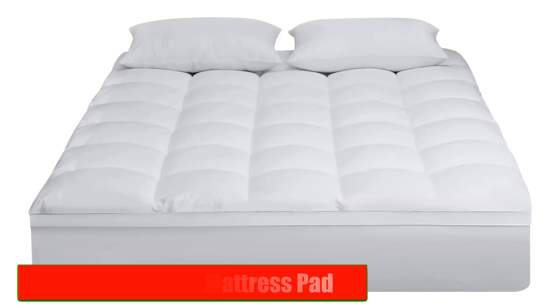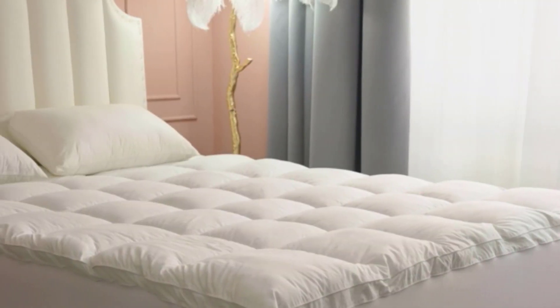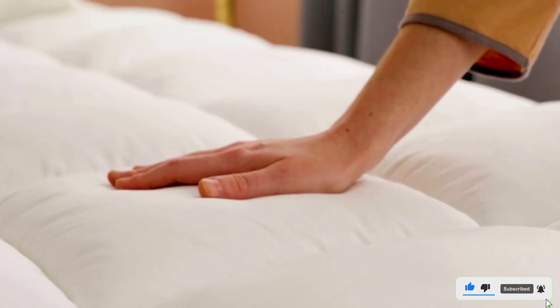Number 5: Oham Cooling Mattress Pad. If you're someone who tends to sleep hot, the Oham Cooling Mattress Pad is the perfect solution for you. This mattress pad features a unique cooling technology that regulates your body temperature and prevents overheating. The top layer is made from a blend of bamboo and polyester, which is soft and breathable.